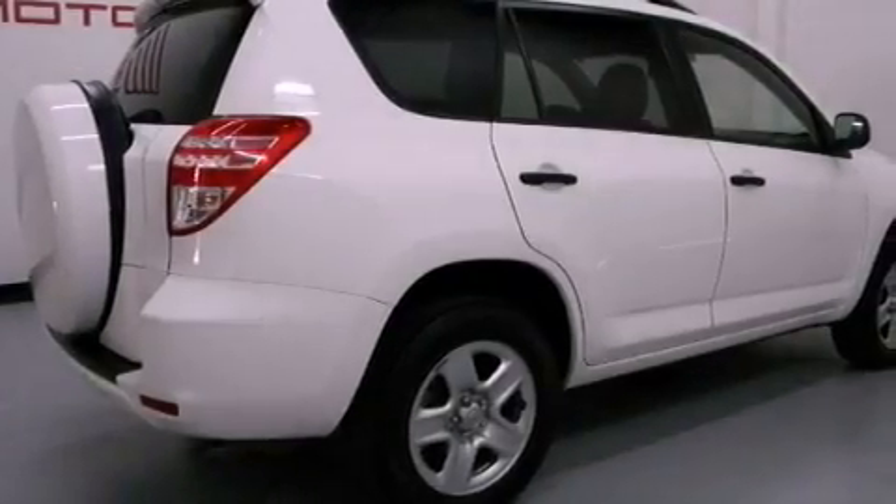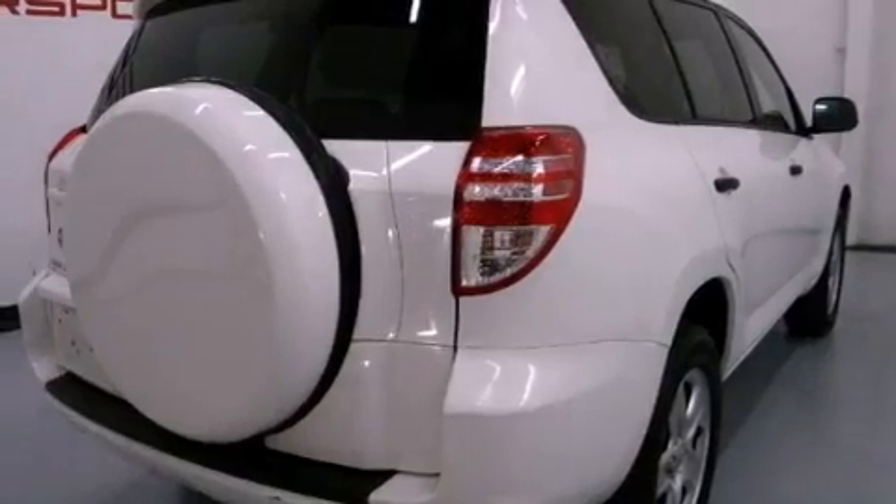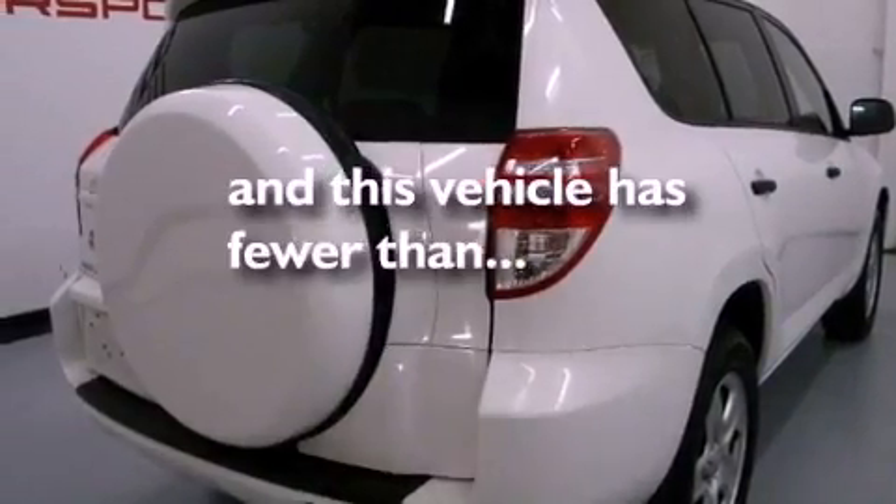Multi-reflector halogen headlights, an anti-lock braking system, and air conditioning. This vehicle has fewer than 70,000 miles on the odometer.